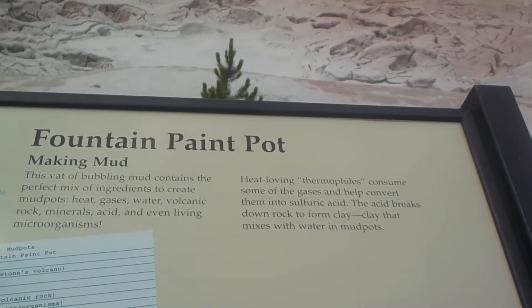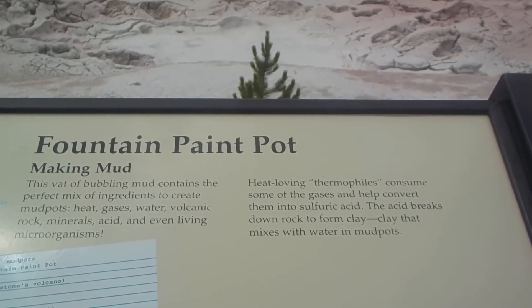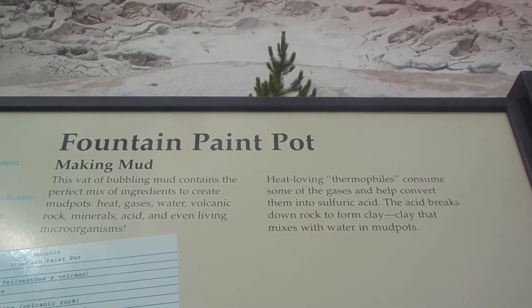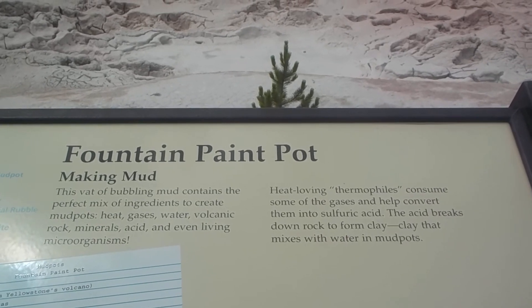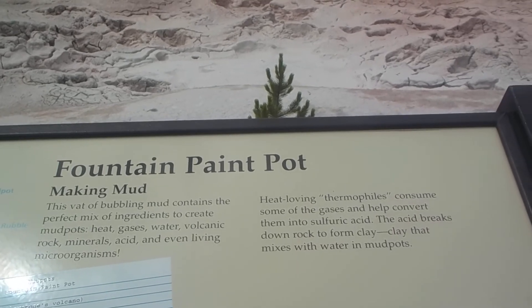Fountain Paint Pot's bubbling mud contains the perfect mix of ingredients to create mud pots: gases, water, mineral acid, and even living microorganisms.